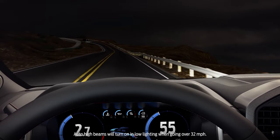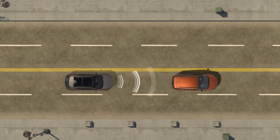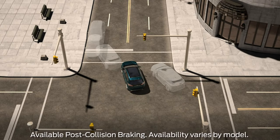Ford Copilot 360 comes standard with automatic high beams, blind spot information with rear cross-traffic braking — new for this Escape — which can brake the vehicle if it senses you're about to get T-boned backing out of a parking spot. Lane keeping system, pre-collision assist with automatic emergency braking and pedestrian detection, backup camera, road departure warning, automatic headlamps, and post-collision braking are all standard.